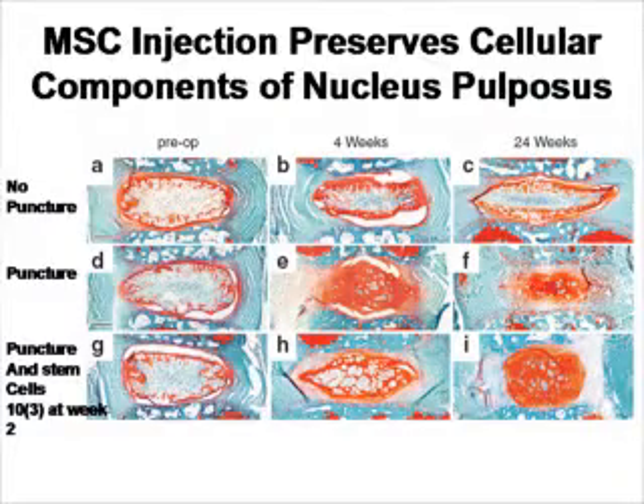After the injection, the top row is controls with no disc deterioration. The second row shows animals that had the disc puncture but no stem cells given — you can see deterioration occurring. In the third row, there is also deterioration, but if you compare the four-week time point in the third row with the four-week time point of the second row, you can see preservation of the cells inside the disc — the nucleus pulposus cells.